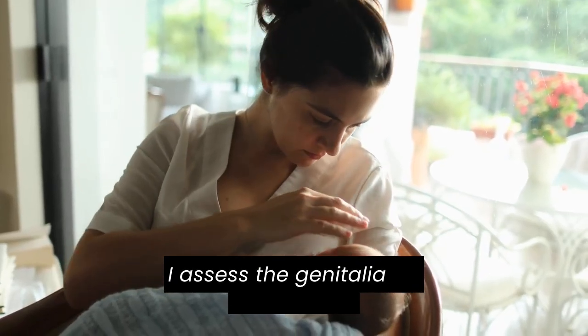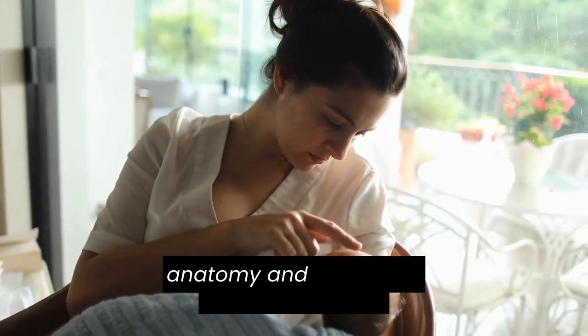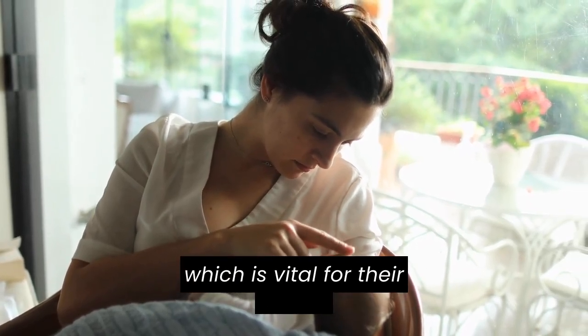I assess the genitalia for appropriate anatomy and document any early voiding, which is vital for their health.